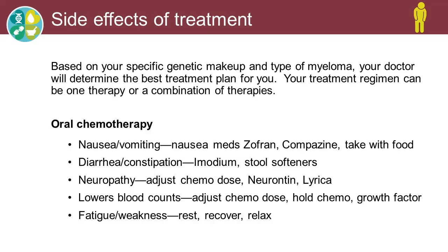Based on your or the patient-specific genetic makeup and type of myeloma, your doctor will determine the best treatment plan for you. Your treatment regimen could consist of just one therapy or a combination of therapies. Chemo is a toxin that will kill both good and bad cells within the body. Some chemo can block the action of the myeloma cell, which can cause it to die. Some chemo and other therapies enhance the immune system — those cells that identify and attack cancer cells — so they work in many different ways.